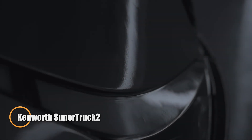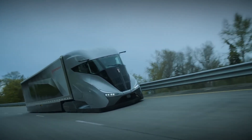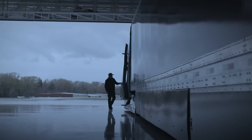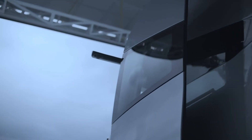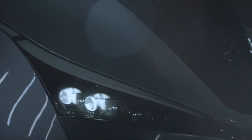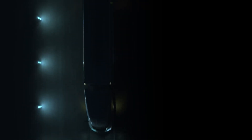The Kenworth Super Truck 2 is a bold leap into the future of freight transport, combining next-gen aerodynamics with breakthrough efficiency. Backed by the U.S. Department of Energy and developed over six years, this concept semi-truck delivers an astonishing 136% improvement in freight efficiency over its predecessor, achieving up to 12.8 miles per gallon. Inspired by bullet train design, its low-drag silhouette features innovations like a reverse-blade chassis and full-wheel enclosures, cutting aerodynamic drag by nearly half.